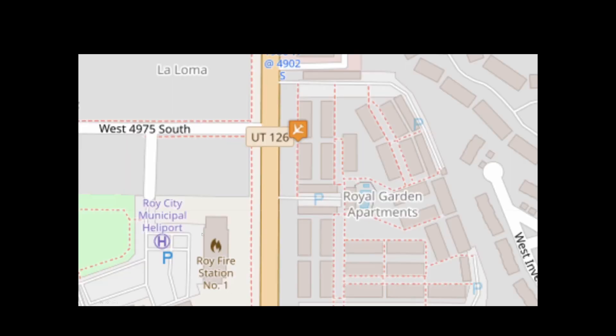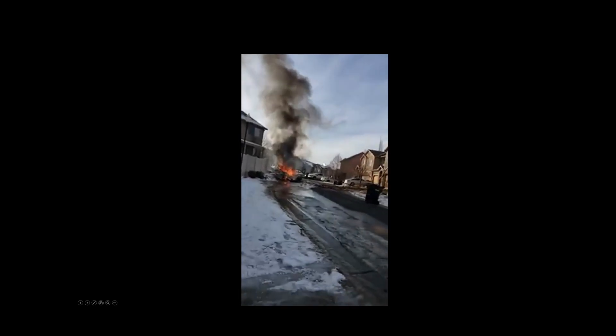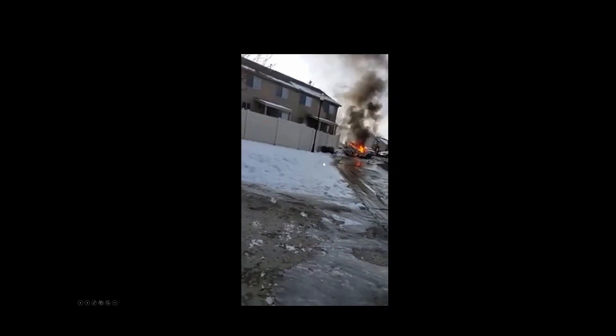The Roy fire station was right across the street, which was a good thing. Now we're going to get on scene and see what the firefighters did. They're pulling up, they get the call, and now there's active fire. As always, you want to put the fire out as soon as possible and check for survivors.